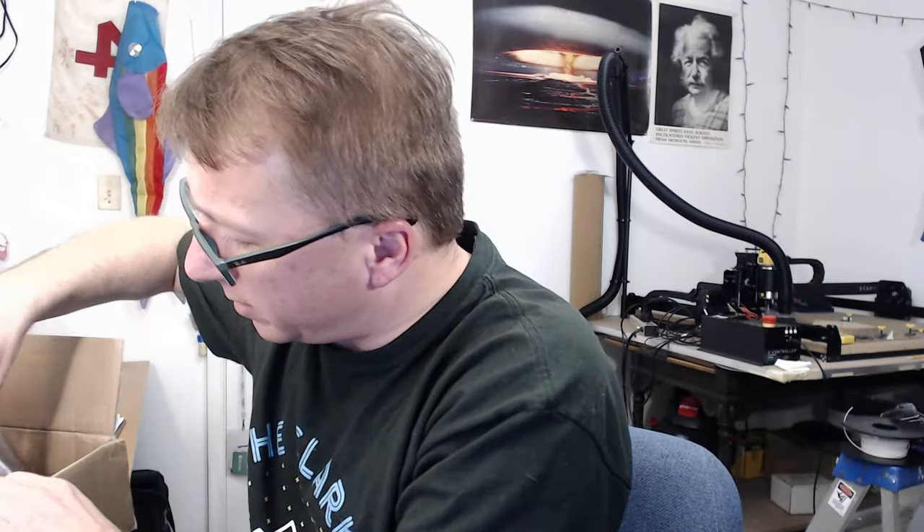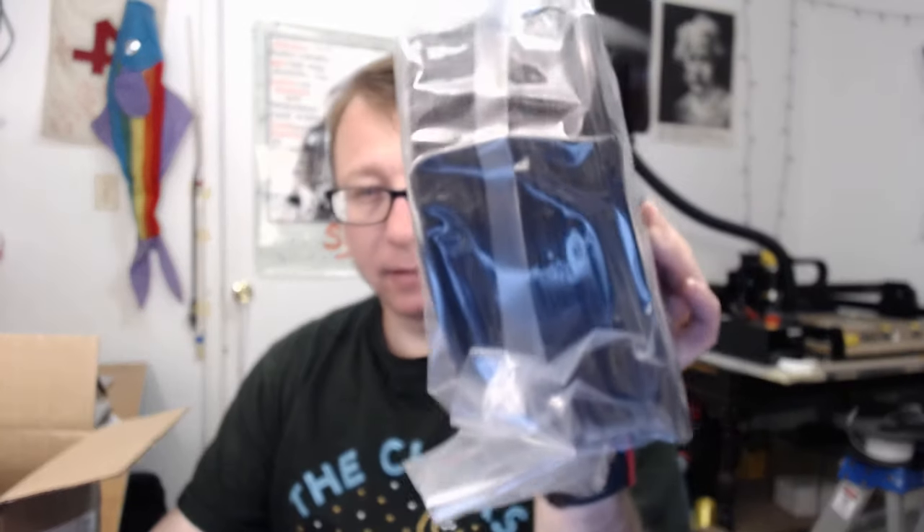I do recall getting the flyer in the mail, but I didn't read it. We have Black Maker Series PLA, Dark as Night. Black. Did I mention it was Black?